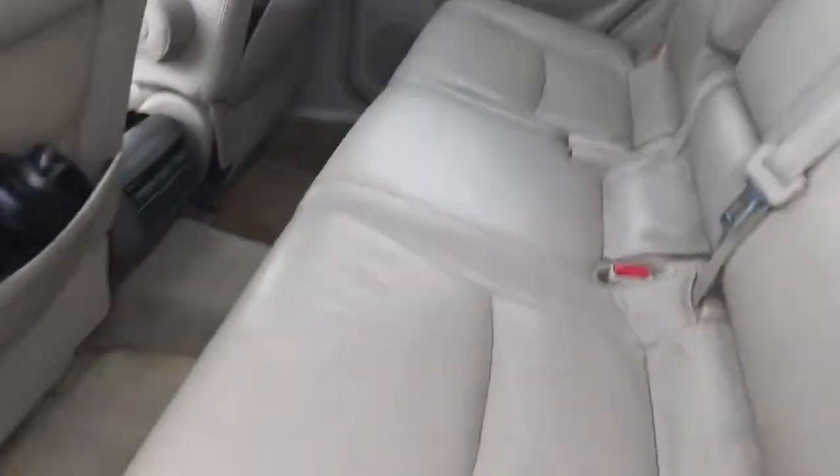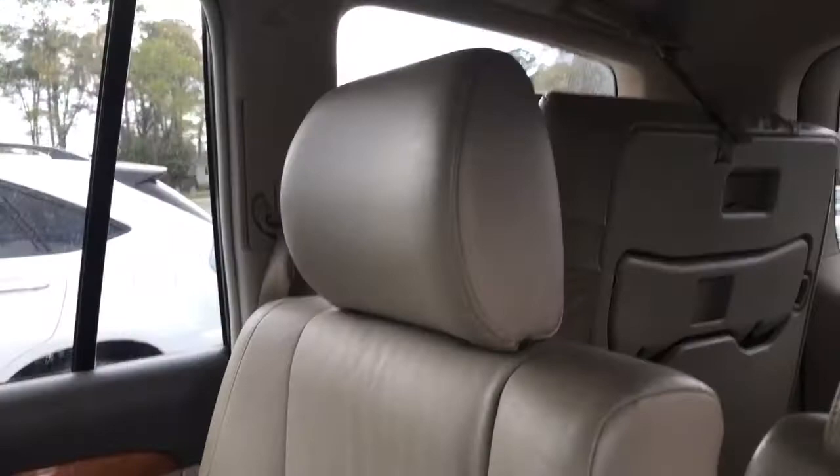Seats are in great condition considering the age of the vehicle. Got a little wear on them, but overall very nice.